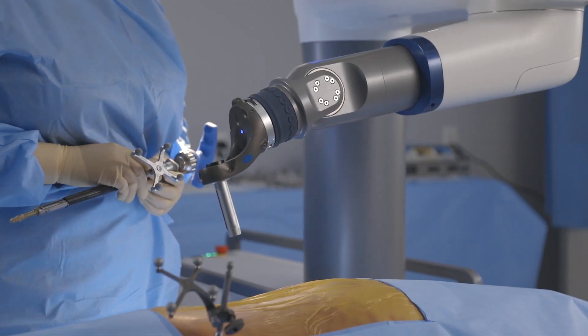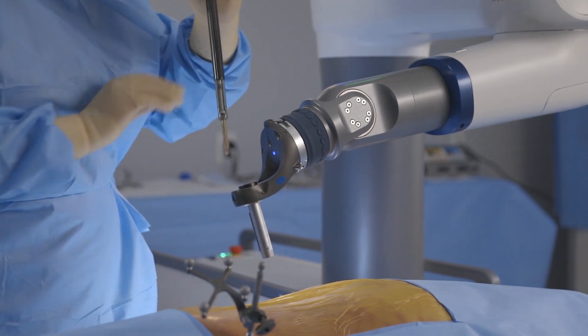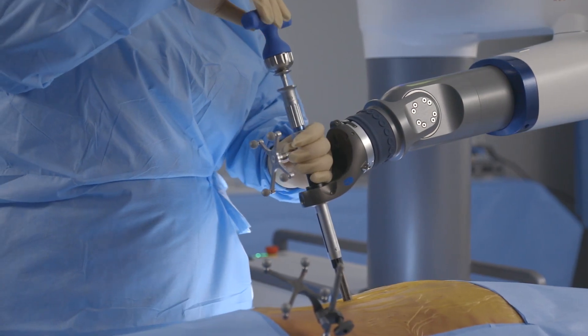The state-of-the-art platform integrates a robust robotic arm with advanced navigation capabilities, and I can achieve remarkable results through these few small incisions. The robot is used in spine procedures such as posterior screw and rod fixation.